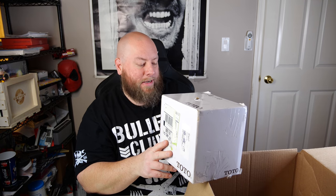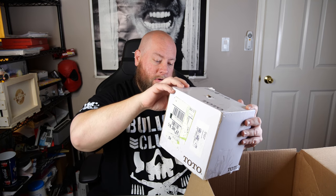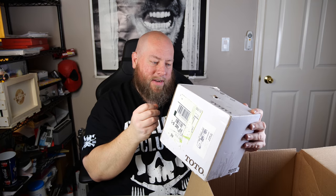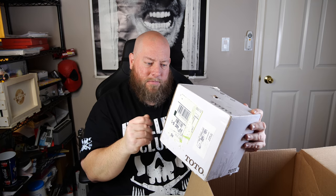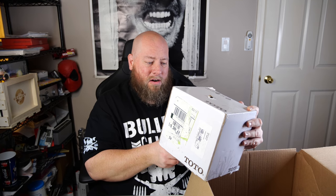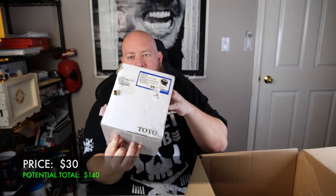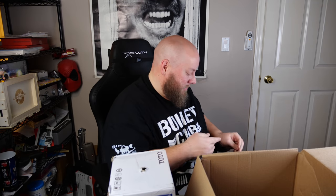Next we have another TOTO — T-O-T-O — pressure balance valve. I don't know much about this kind of stuff, don't normally buy it, don't even know how to value it. I'll have to open this thing up, get a closer look, and see if there's anything wrong with it.